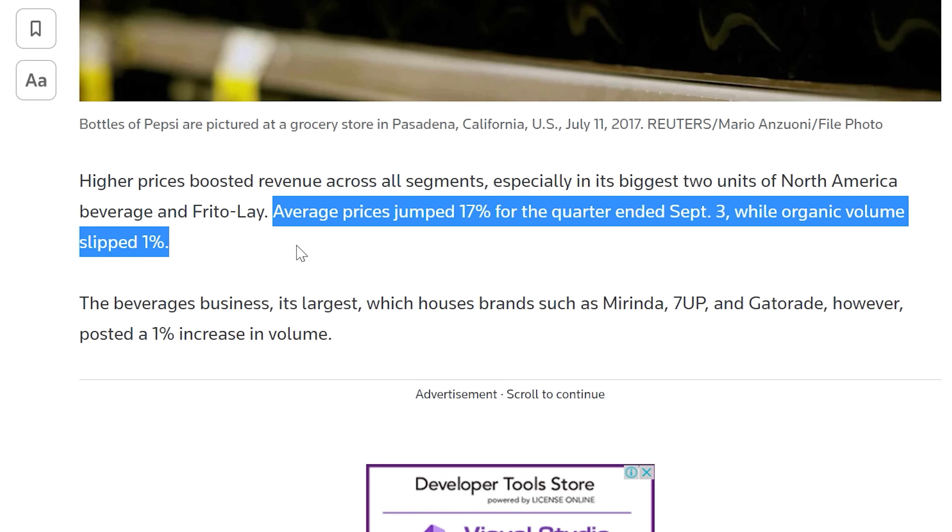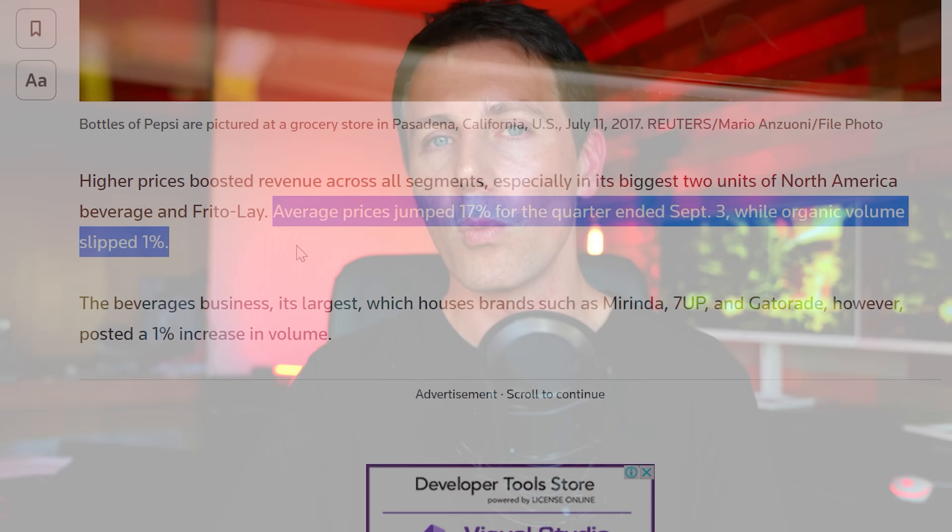Looking at inflation this past year — it's been absolutely massive and a huge talking point. Even Pepsi let the cat out of the bag — or should I say let the soda out of the bottle — saying prices increased 17% in the last year. So I feel this 10% price increase is very justified for what you're getting with this CPU.